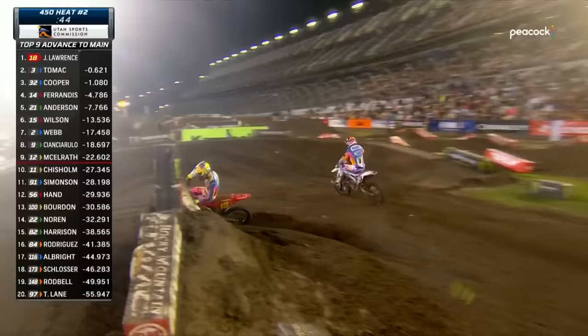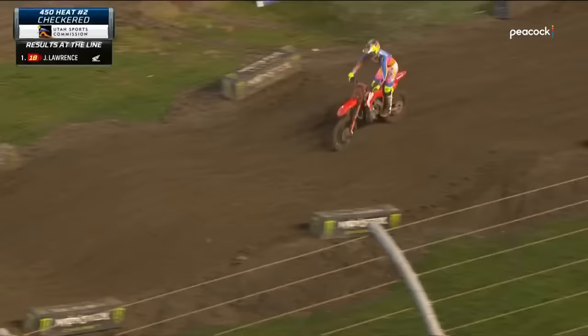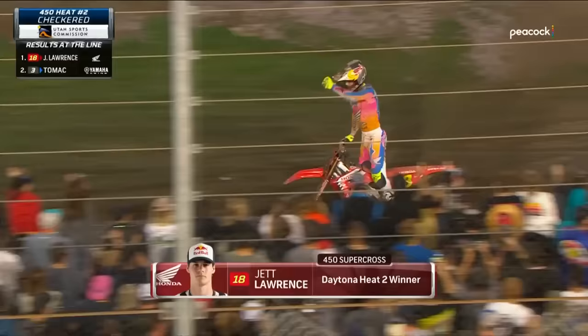Unbelievable battle here — that's what everyone at Daytona wanted to see: this year's series leader and the all-time winner at this track. This is it. Jett Lawrence takes heat number two. Big performance right there. Throwing away the win last weekend — you make points and money if you make the main, you don't if you don't. Got to be in the top four in the 250 last chance qualifier.